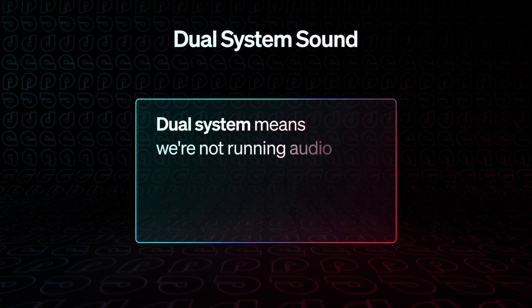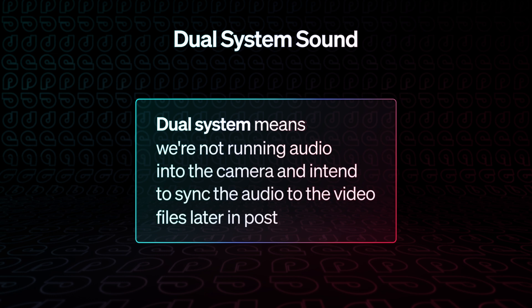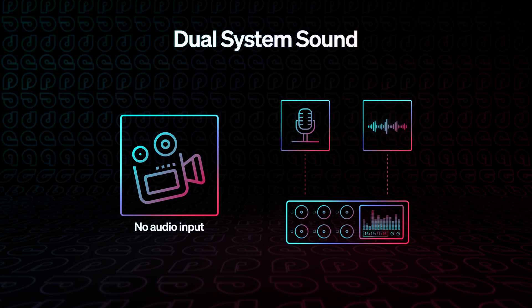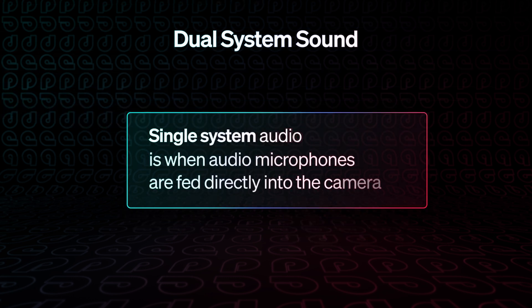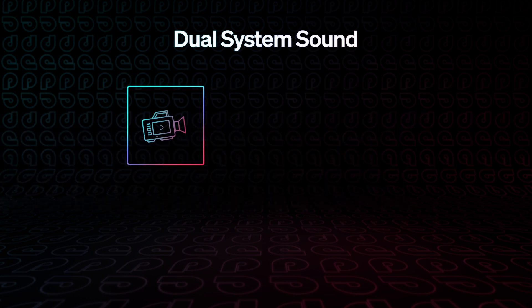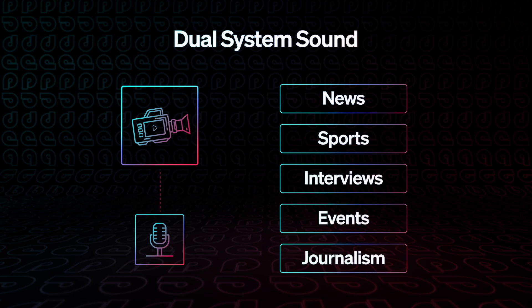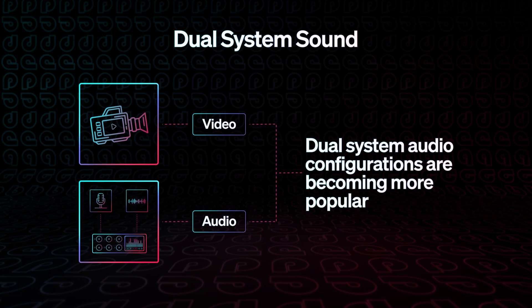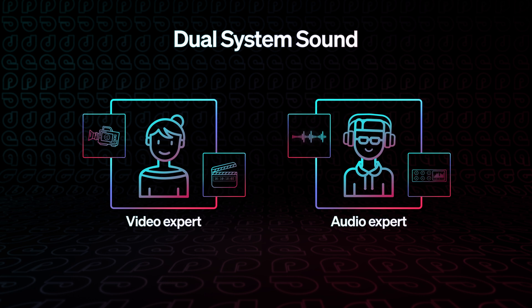This is critical when you're shooting a style called dual system sound. Dual system means we're not running audio into the camera and intend to sync the audio to the video files later in post. Dual system has always been common in filmmaking, mainly because it was not possible to record audio directly into a film camera. Single system audio is when audio microphones are fed directly into the camera — popular in broadcast-style workflows like news, sports, interviews, events, or journalism. But in recent years with products like Rode and NLE auto-syncing tools like Pluralize, it's becoming more common to use dual system audio. Most of the time when audio goes bad, it's because the person operating the camera was also responsible for it. And good sound is hard to get.